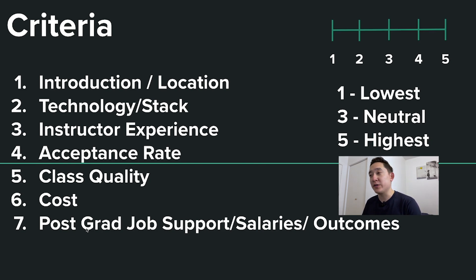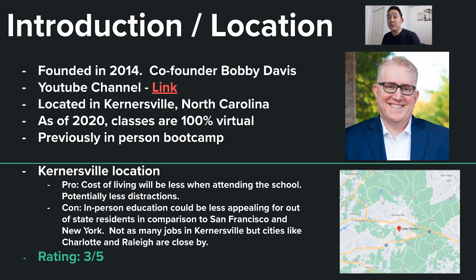First, let's go over the introduction and location. Coder Foundry was founded in 2014 and the co-founder is Bobby Davis. They also have a YouTube channel with tips and tricks on how to become a software developer. The coding bootcamp is located in Kernsville, North Carolina, and as of 2020, classes are 100% virtual, but previously it was an in-person bootcamp.